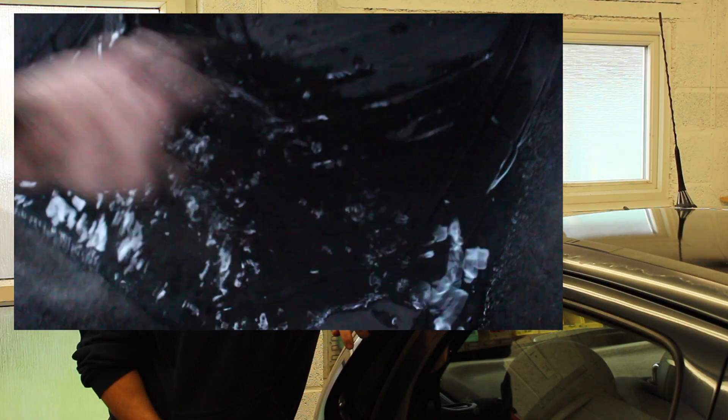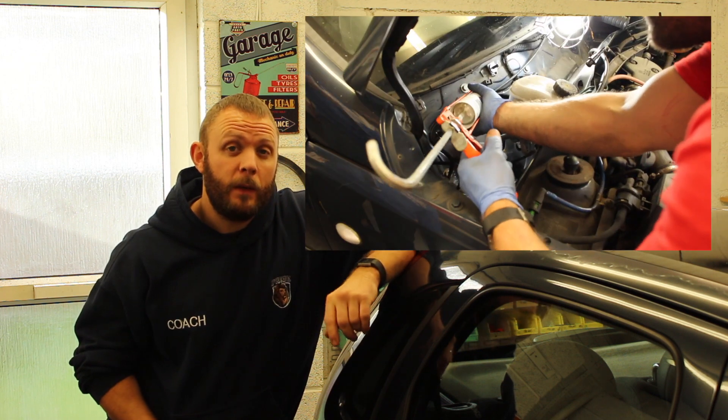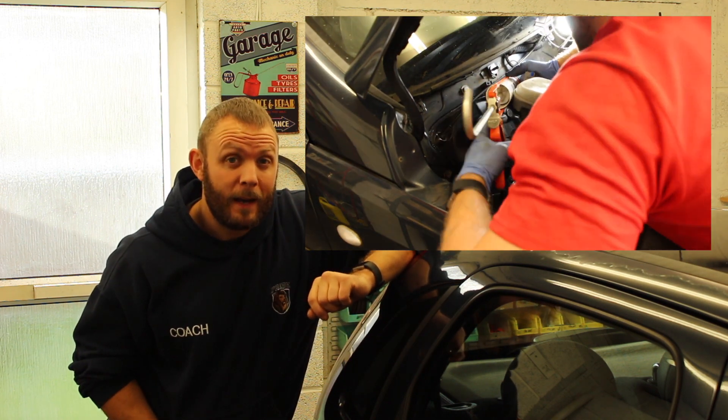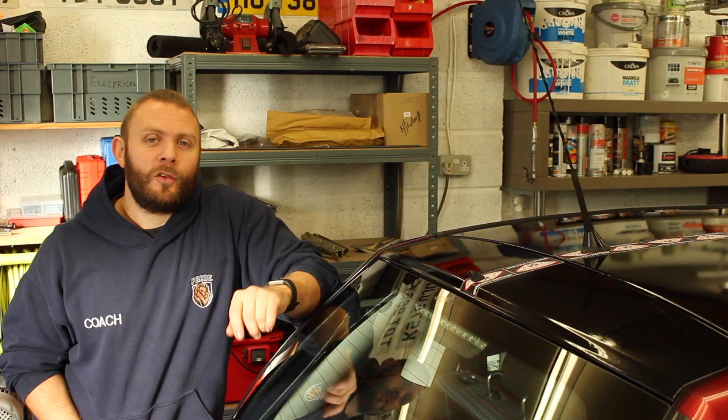We have vinyl wrapped in gloss black the roof and also the wing mirror covers. We also had a pretty major issue with water ingress, but we've now rectified that by resealing the bulkhead plate — there's a video on that on the channel. Since then we've had a hell of a lot of rain and the car has been outside, and it's not letting any water in the back, but there's still a tiny bit coming in at the front.